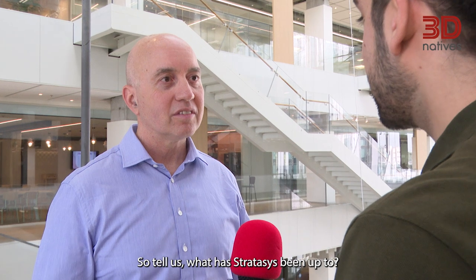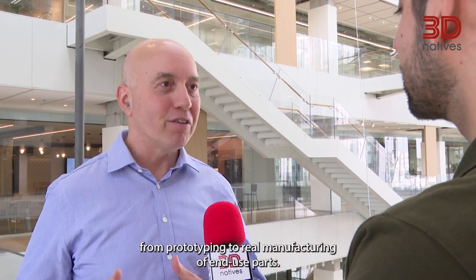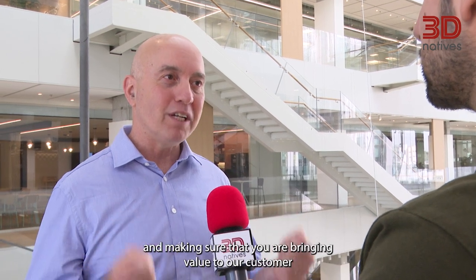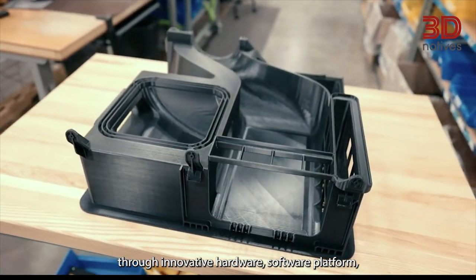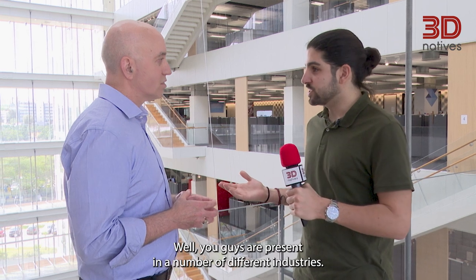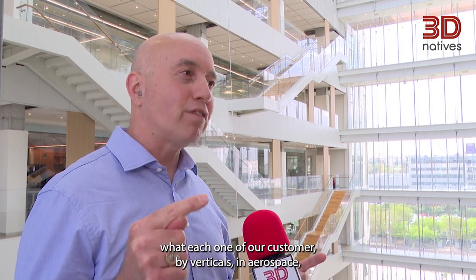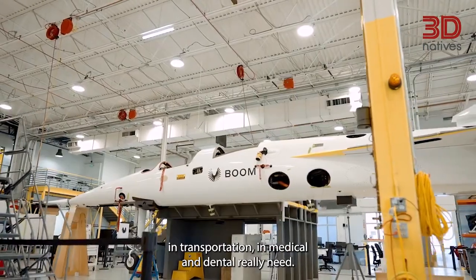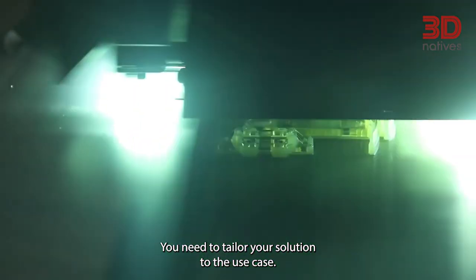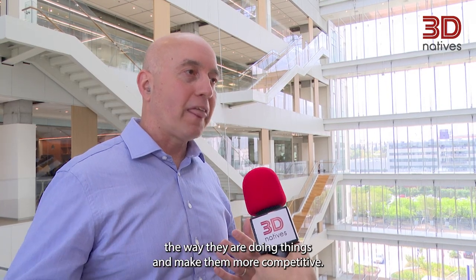So tell us, what has Stratasys been up to? What are you guys doing? We are innovating to make sure that we are taking this industry from prototyping to real manufacturing of end-use parts, and you cannot do it without driving innovation day after day and making sure that you are bringing value to our customers through innovative hardware, software platform, the largest portfolio of materials, and tailoring it to their needs. You guys are present in a number of different industries — how do you manage to do that? The most important thing in 3D printing is to understand what each one of our customers, by vertical — in aerospace, in transportation, in medical and dental — really need. There is no silver bullet. You need to tailor your solution to the use case. There are an enormous number of applications and we have so many customers that we transform the way they are doing things and made them more competitive.